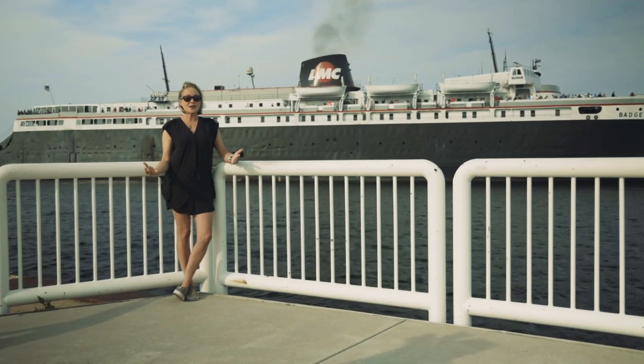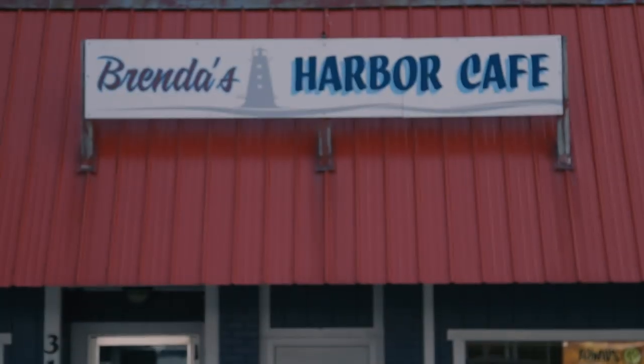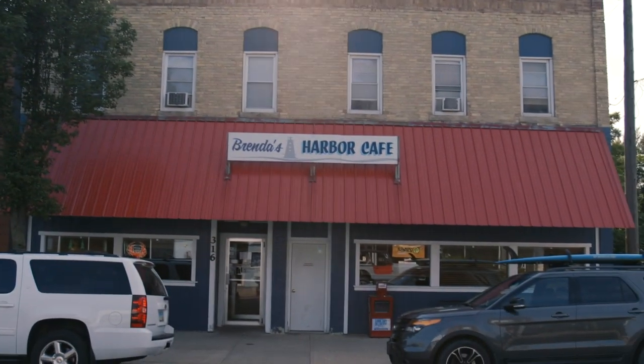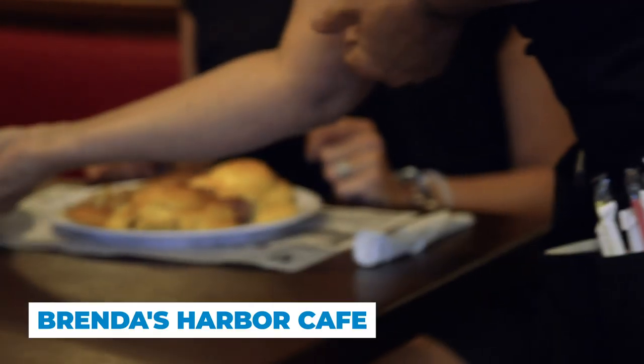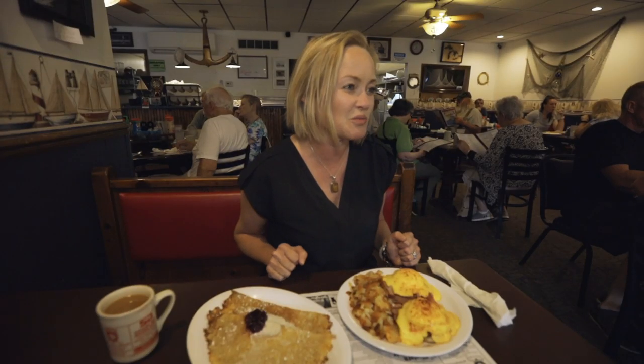I don't know a better way to start my day than to go have a big breakfast at a place that the locals love. Rundas Harbor Cafe is located in downtown Ludington and is popular with tourists and locals alike. They're really well known for their breakfast, so I decided to get two of their most popular dishes and I can't wait to dive in.